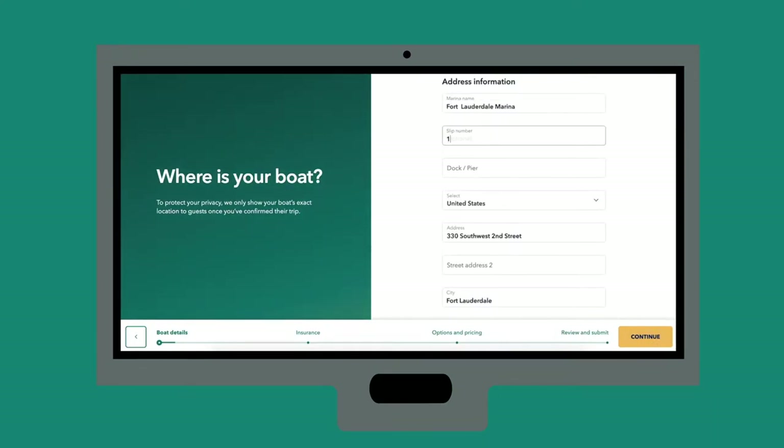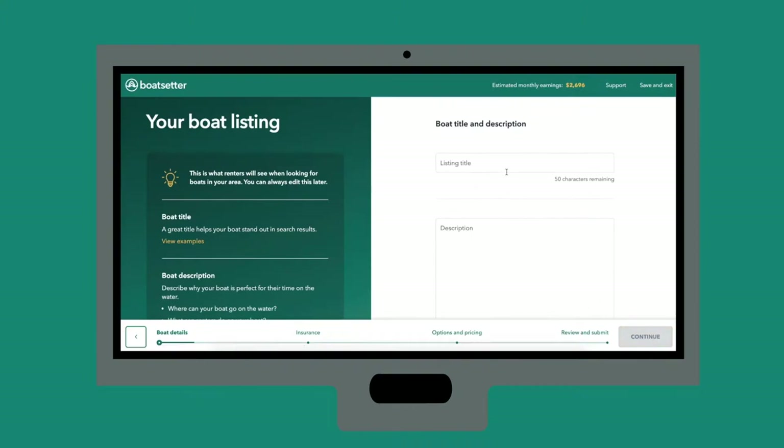Next, you'll confirm the location and storage information. After, you'll add a captivating title and detailed description about what your boat has to offer. Make sure to include things that'll set your boat apart from others.